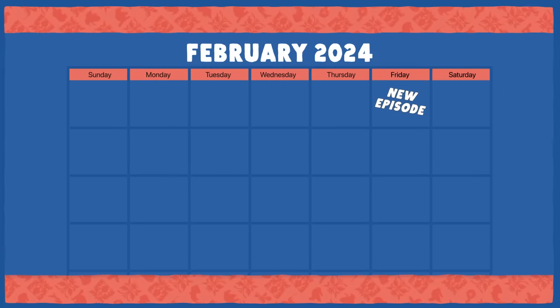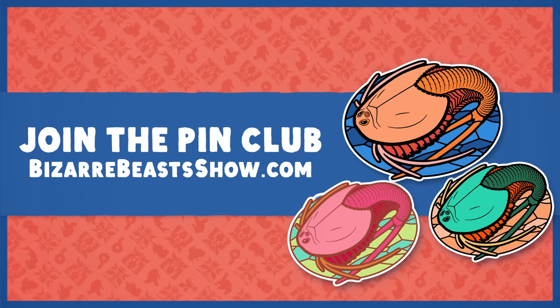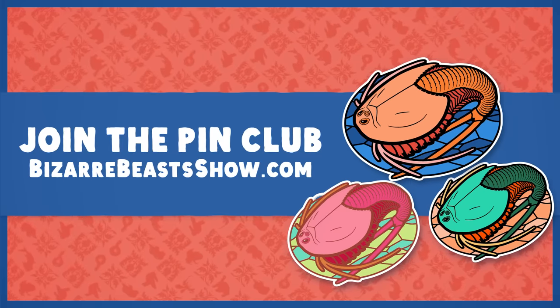If you want to support the channel, the Bizarre Beasts Pin Club is open for subscriptions from today through February 12th. Sign up now and the first pin you will get will be one of these weird little guys.